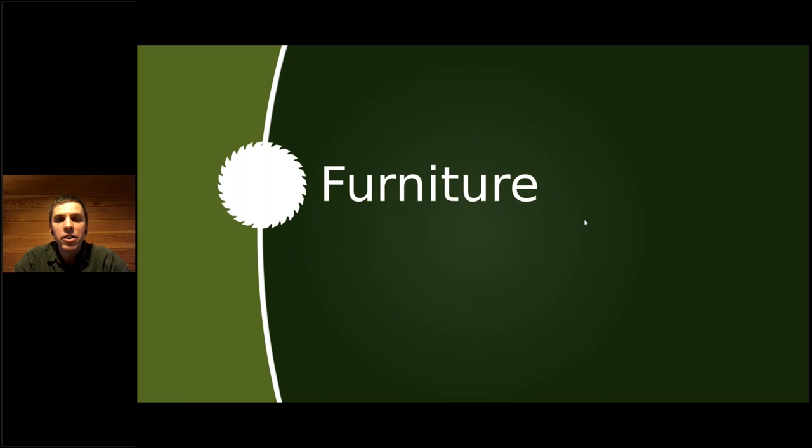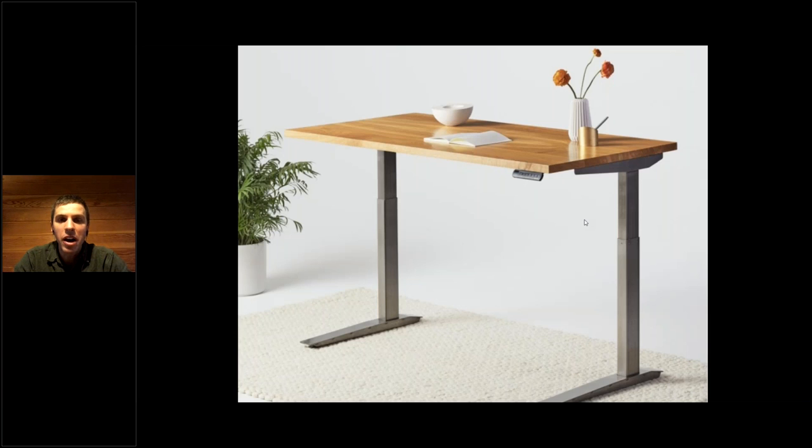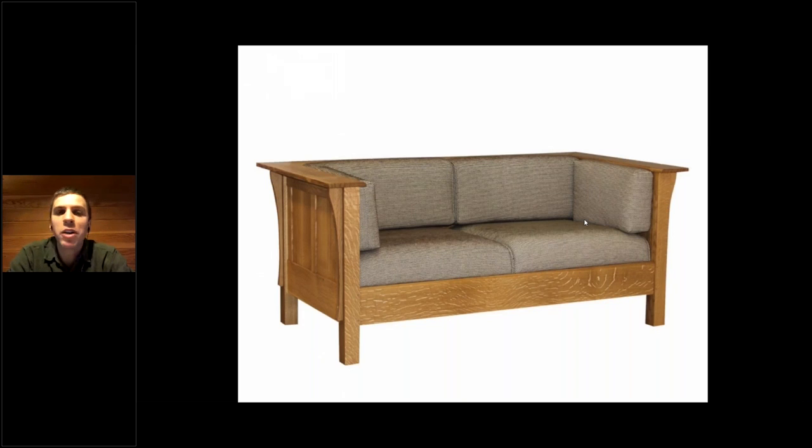Moving on to furniture — we have some wonderful partners we've been working with for many years. Primarily The Joinery, a furniture shop in Portland, and this particular case is a standing desk made by another Portland company called Fully. The Joinery and XenaForest have partnered for a couple of years to build these — The Joinery builds the tops out of Zena oak, and when you go to Fully you can order different top styles where the oak is going to be Zena oak made by The Joinery. All three of our companies are very like-minded — Fully and The Joinery are both B Corps; Zena would be if we were a little bit larger.